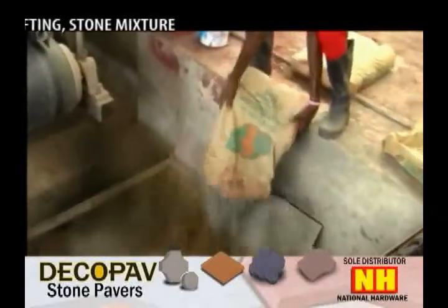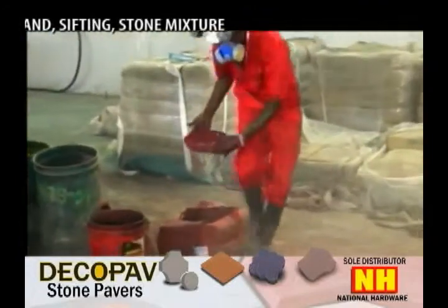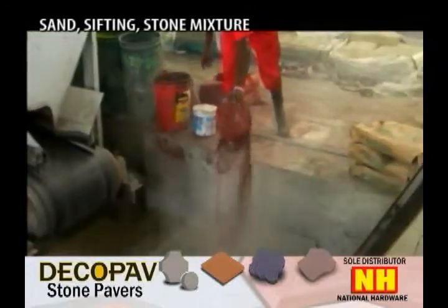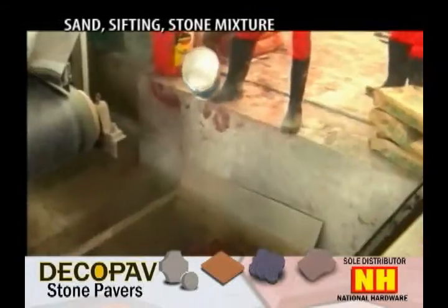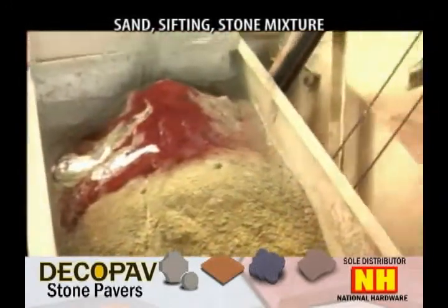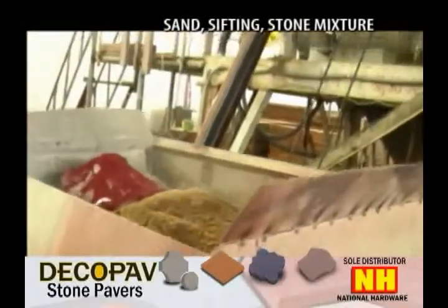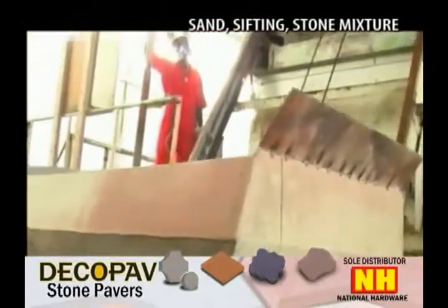Interlocking pavers consist of both fine and coarsely grained aggregate, along with cement compounds. The ingredients are put through pressure and vibration courses, which produce a strong, durable concrete that can then be formed into various shapes and designs with raw materials such as sand, sifting, and aggregate stone.